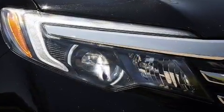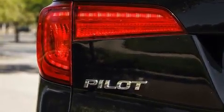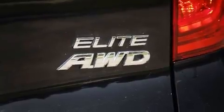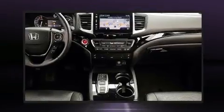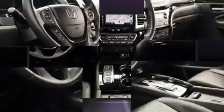Rear LCD monitors provide entertainment that your passengers will appreciate, no matter how far the drive. Passengers are protected by various safety and security features, including brake assist, a panic alarm, and four-wheel disc brakes with ABS.